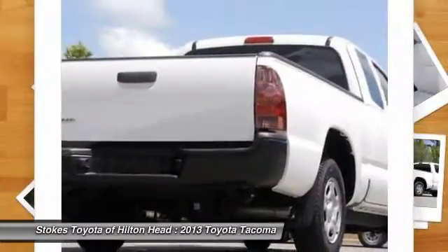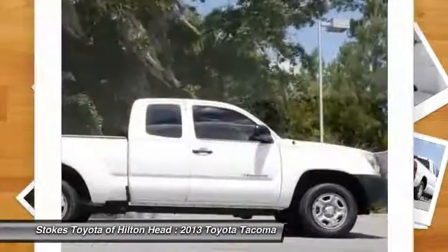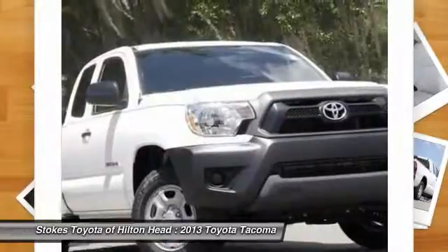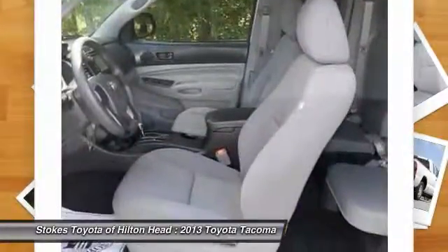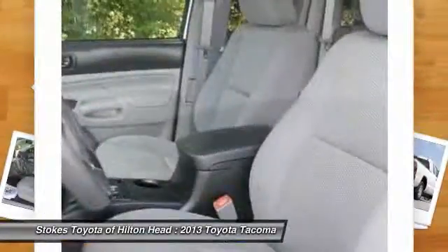Here at Stokes Brown Toyota of Hilton Head we are committed to delivering you only the highest quality pre-owned vehicles in the southeast. So much so that if your first visit to our service department is not just for routine maintenance, we missed something. We will not let you down, and we'll make things right if we fall short of our pledge to quality.